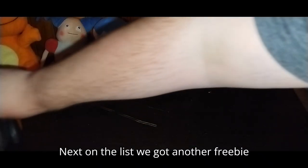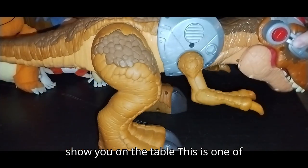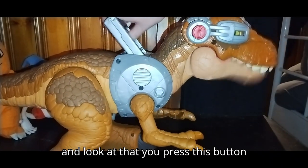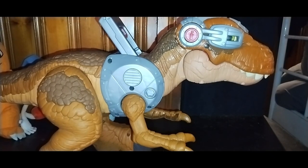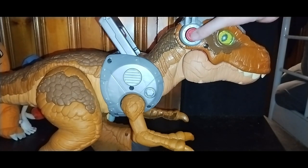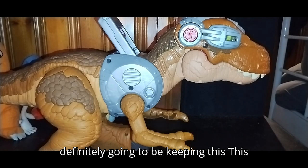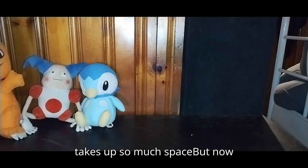Next on the list we got another freebie back here — this was the one I couldn't show on the table. This is one of those massive Imaginext Jurassic World figures. You press this button and his teeth move, and you do this to change his eyes. And these go down to cover up his eyes. This is a cool piece — I'm definitely going to be keeping this, it's too amazing not to keep. But I'll probably put it in storage because it takes up so much space.